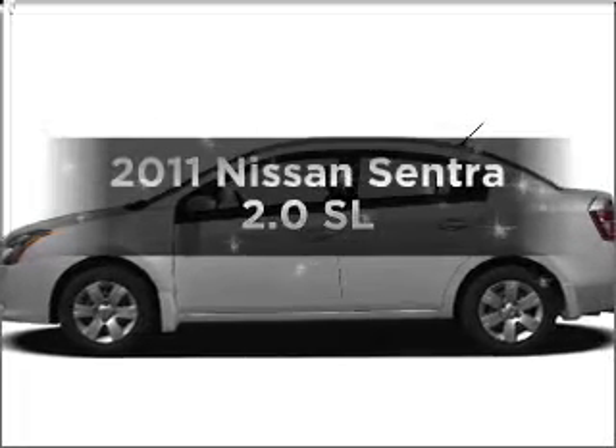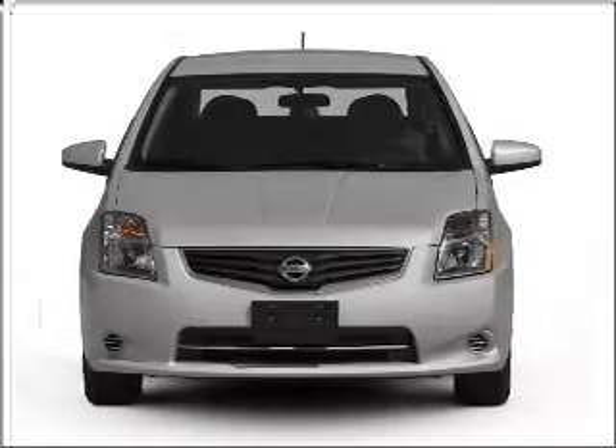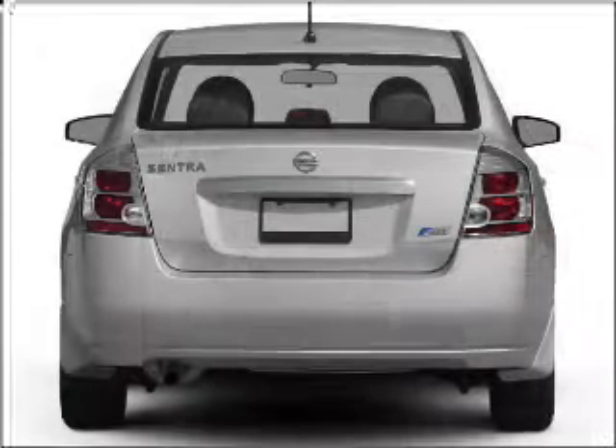Introducing the 2011 Nissan Sentra — travel the roads in style and comfort in this great vehicle. With an efficient 4-cylinder engine connected to a smooth-shifting automatic transmission.